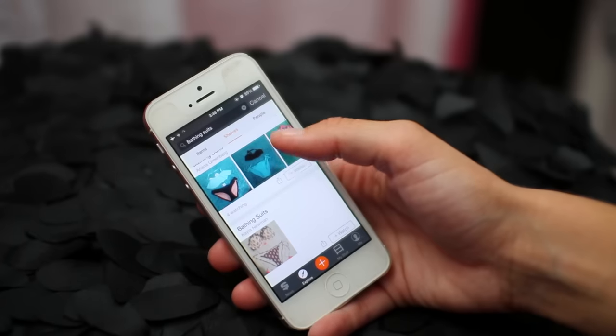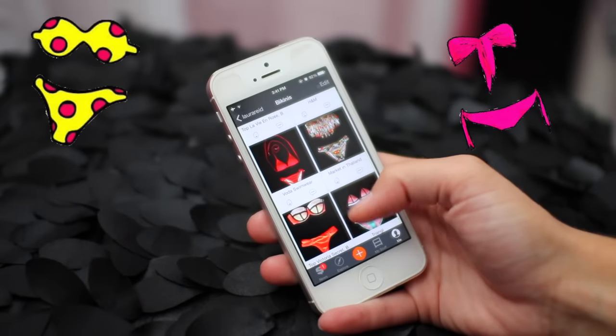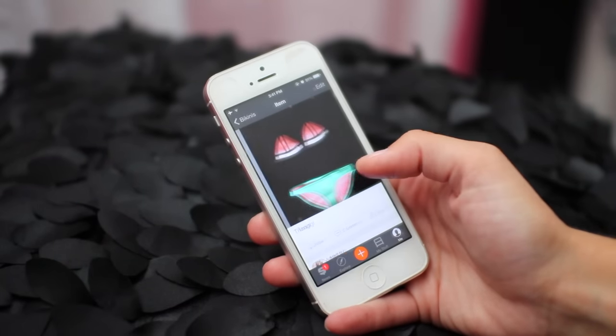Is it just me or do you guys love creeping the bathing suits that other people own? I took photos of all of my bikinis and I have them in one of my shelves if you guys want to go take a gander.